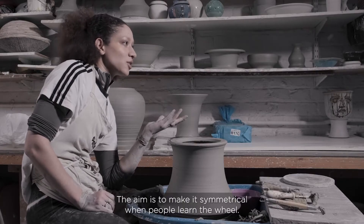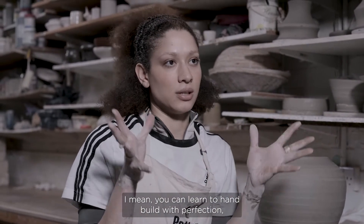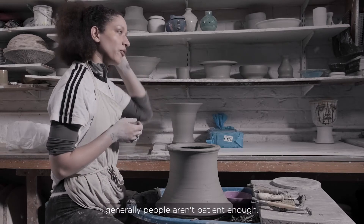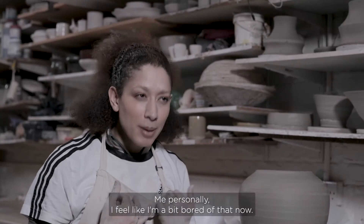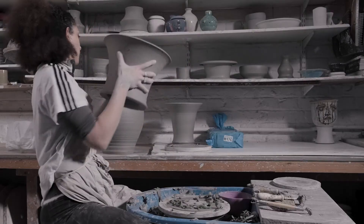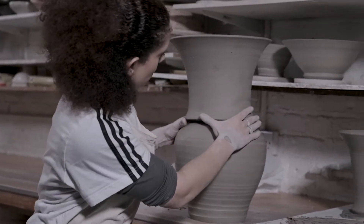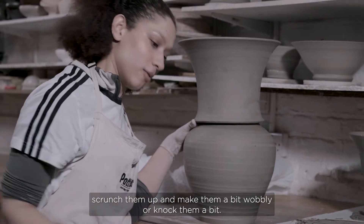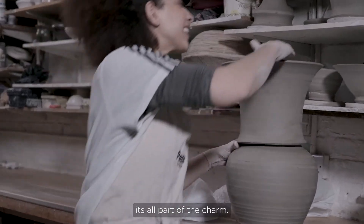The aim on the wheel is to make it symmetrical — that's the main difference from hand-building. You can learn to hand-build with perfection, like some of the artists in the show, but generally people aren't patient enough, so the wheel is really good for getting symmetry. Personally I'm a bit bored of that now. I spent two years making straight pots, so my pots are straight to the eye, but sometimes I'll purposely scrunch them up, make them wobbly or knock them — it's all part of the charm.